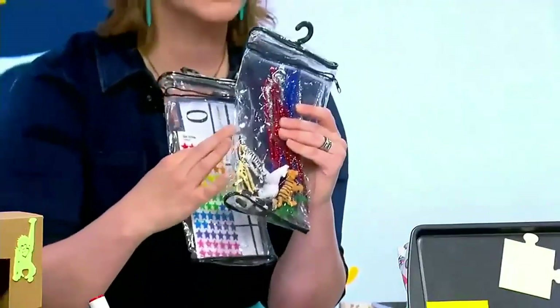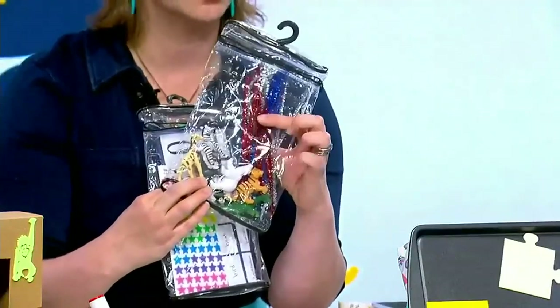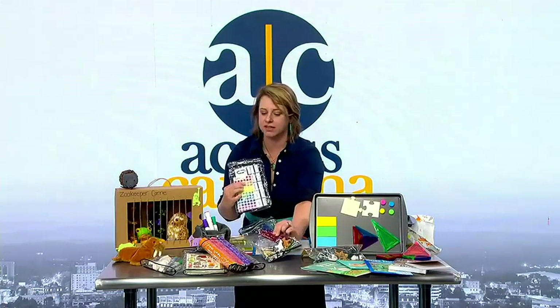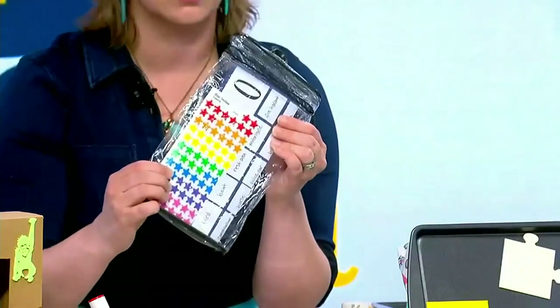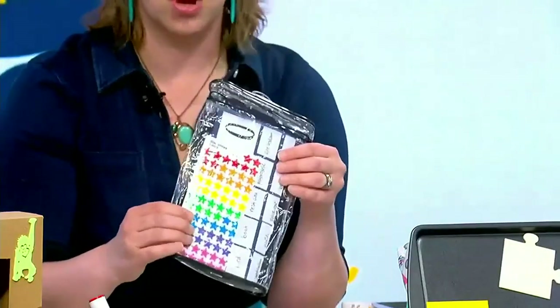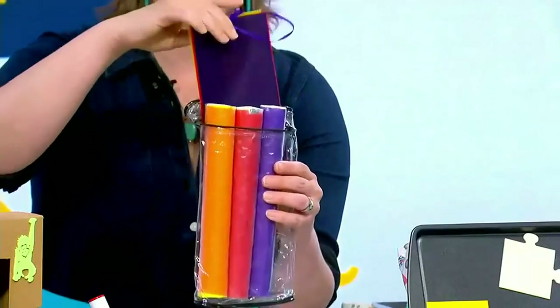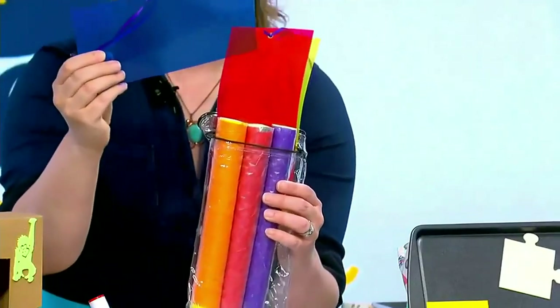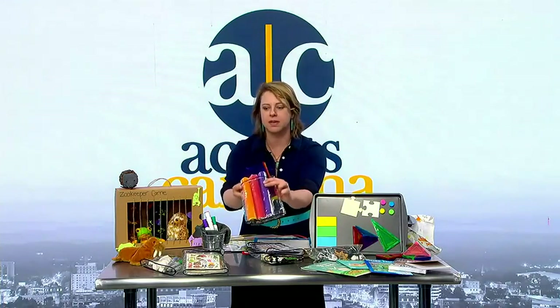One baggie can have pipe cleaners and some small animals from the playroom — stuff they haven't played with in a long time, but with pipe cleaners added for a new creative aspect. Another baggie has a homemade bingo card and stickers, because kids love stickers. You can also put in kaleidoscopes made from colored folder pages — when held together they make different colors, and when there's sun coming in the windows during daytime travel, it will keep them busy.